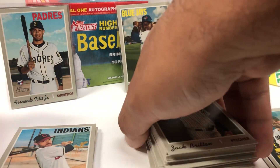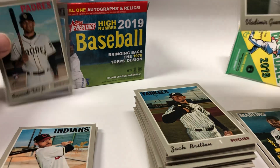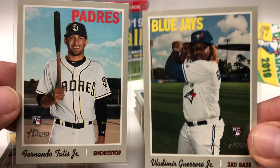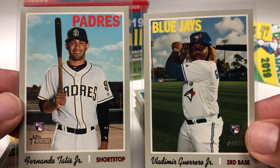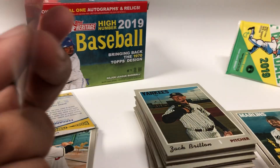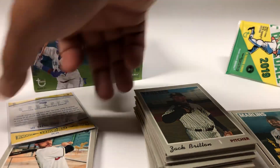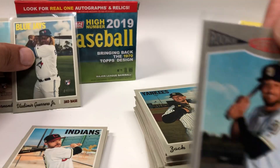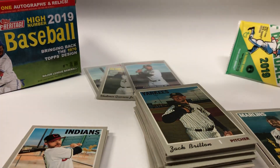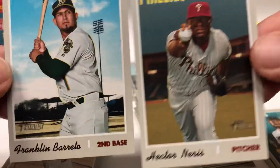Nothing major, nothing huge. Did get a couple of these nice rookies — this Guerrero Jr. and Tatis Jr. Also got this one right here, and I believe a couple of these are the short prints.